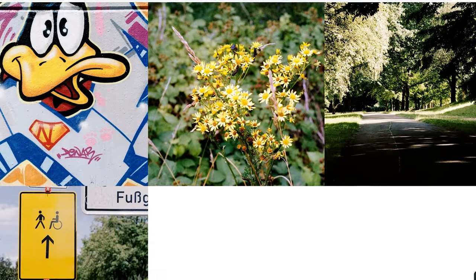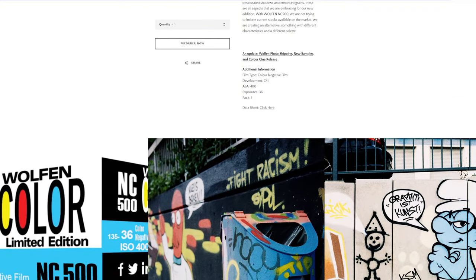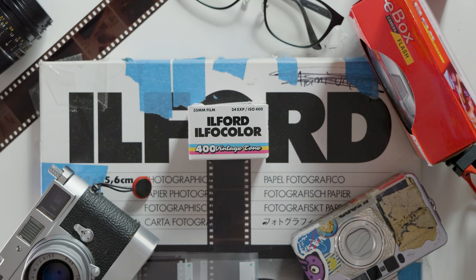It seems to very closely resemble Orwo's Wolf in Color NC500 film stock, even down to the boxes which share a similar color scheme. I couldn't find any mention from Ilford directly on the origins of Ilfocolor, so it's all speculation at this point, but it seems very likely this is a rebranding that leverages Ilford's name to market a lesser-known existing product.